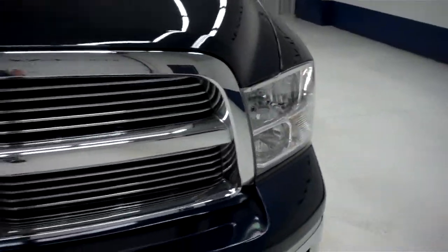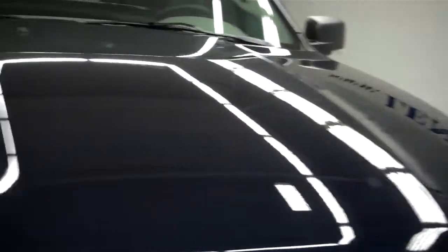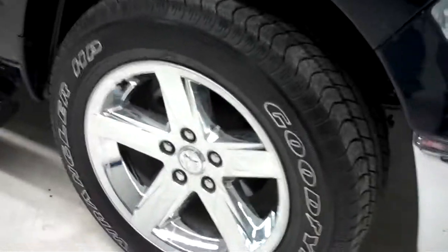Has the factory fog lights. Front bumper and grille are very clean along with the hood. Hood is in great condition, no dings or dents. Vehicle has Goodyear Wrangler HP tires and also 20 inch factory rims.